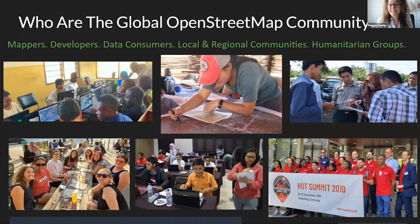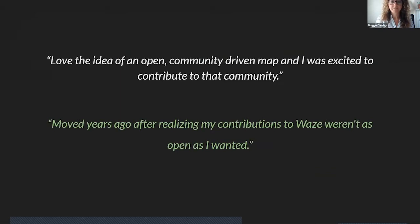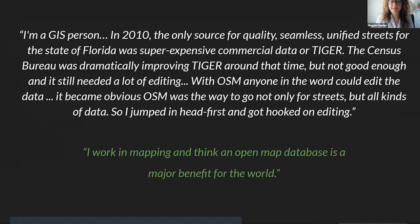There are different ways to contribute, which means we have a very diverse community. We have mappers, developers, data consumers, local and regional communities and governments, and humanitarian groups all over the world. There was a survey we recently did for the OpenStreetMap US community, and these are some of the things people said is the reason they started mapping in OpenStreetMap. What really came across is that people take pride in what they map — place is very personal. One that really stood out: an open map database is a major benefit to the world, and that's what keeps a lot of people mapping.